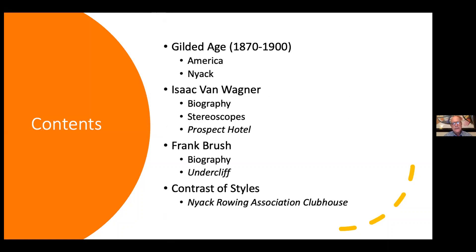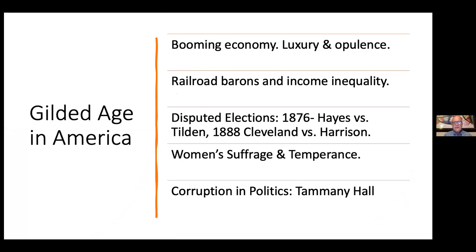Here's how we're going to proceed tonight. We'll give a quick overview of the Gilded Age in America and Nyack. Then we'll jump to the first photographer, Isaac Van Wagner, talk about him, and cover a style of photograph he took called a stereoscope. Then we'll focus on one of the important locations of the Gilded Age, the Nyack Prospect Hotel. Then we'll jump over to Frank Brush, talk about him, and focus on an upper Nyack estate called Undercliff, also an iconic Gilded Age photograph. We'll close with a comparison of both photographers' images of the Nyack Rowing Association Clubhouse.